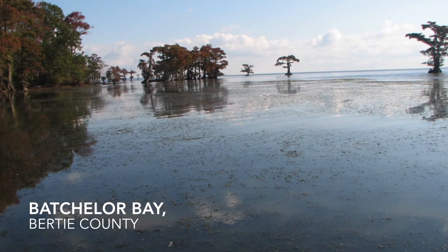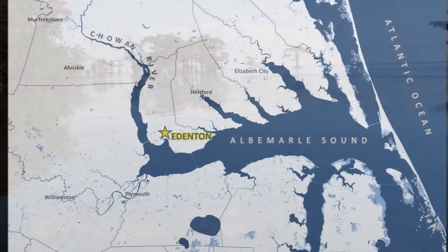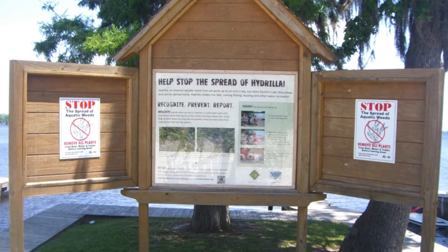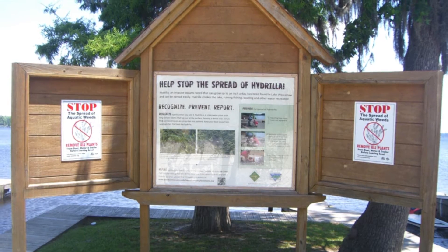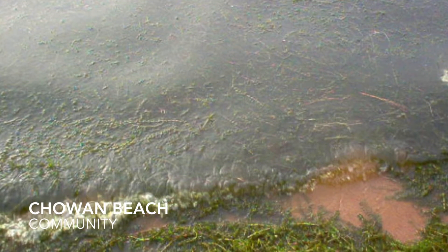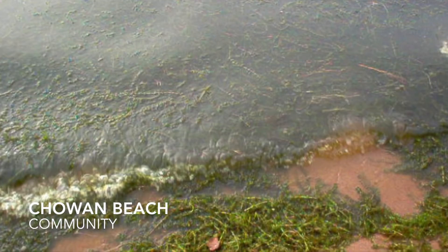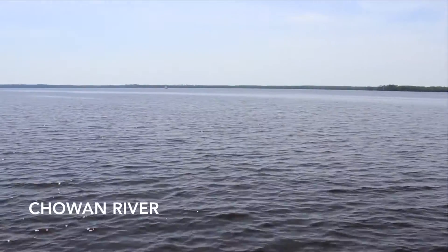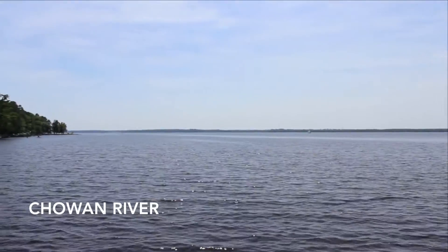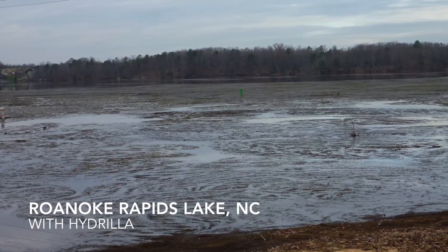A lot of folks that aren't impacted directly by hydrilla really don't even know what it is or have never even heard of it. In Edenton in particular, they're becoming more and more familiar with the plant, unfortunately, because it is taking over the Chowan River and portions of that water body near where people frequent. In other places it's just establishing and people aren't as aware of it. But all of this water is flowing out into our coastal regions, which means these plants can do the same. When we think about a plant like hydrilla in some of our coastal systems and what those coastal systems mean for the state of North Carolina, there could be some major, major problems and impacts.